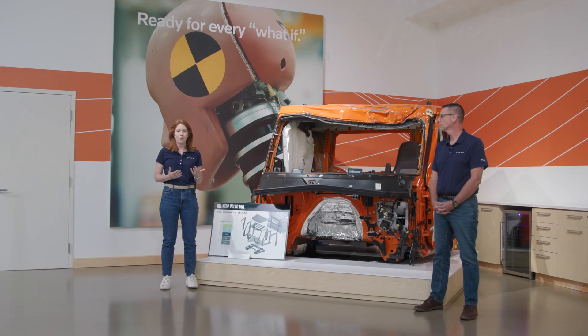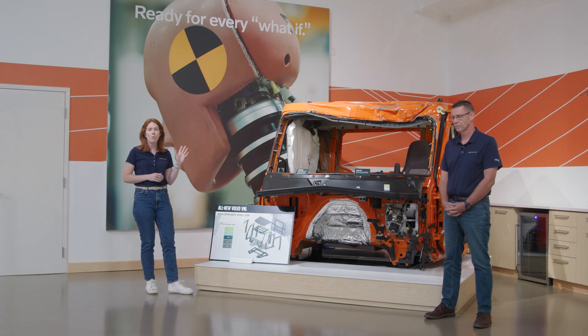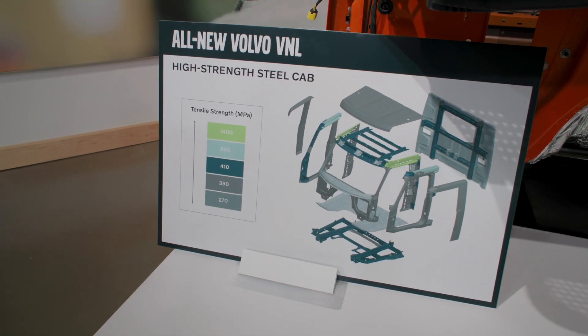All of Volvo's safety technology is focused toward our vision of zero accidents, but until we get there we have to be ready for every what-if. The second biggest chunk of trucking accidents are actually side collisions, and that's why the all-new VNL has so many new features to support the driver when the worst does happen. We're the only OEM to have an all high-strength steel cab, and we even have an industry-first ultra high-strength steel cab located above both the passenger and driver's side door.